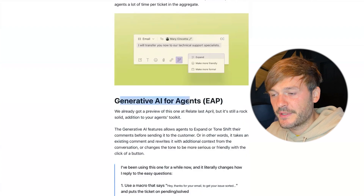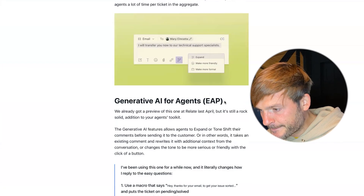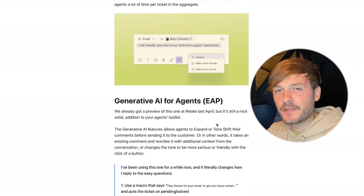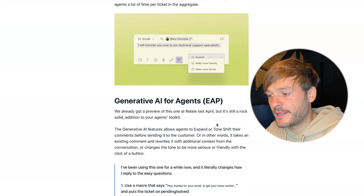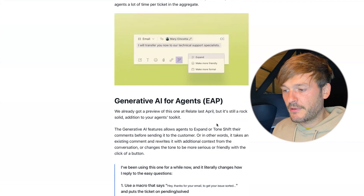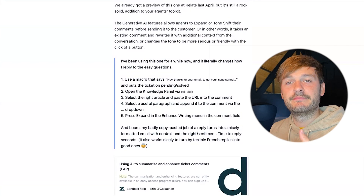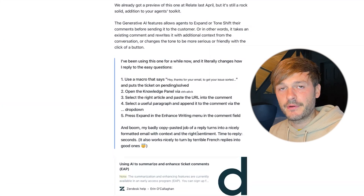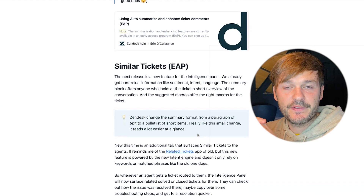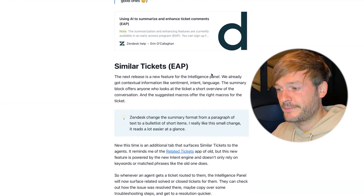Generative AI for agents is still an EAP — not available to the general public yet. This feature allows agents to expand or tone-shift their comments before sending to the customer. It takes an existing comment and rewrites it with additional context from the conversation, or changes the tone to more serious or more friendly. Essentially, you write your message and the AI makes it more formal, friendlier, or adds more context to help agents be more productive and polite.